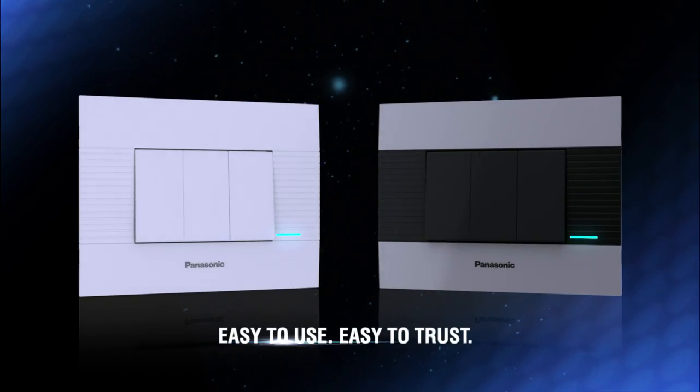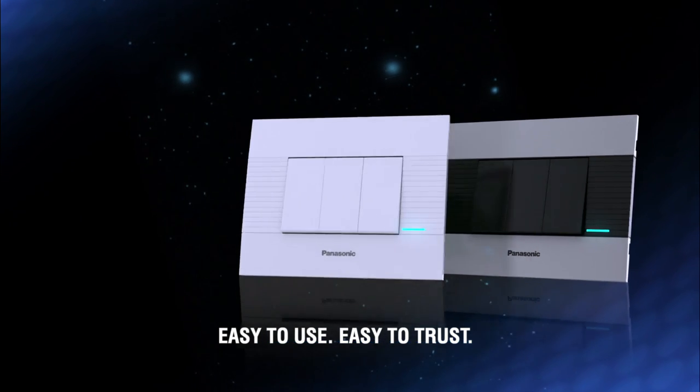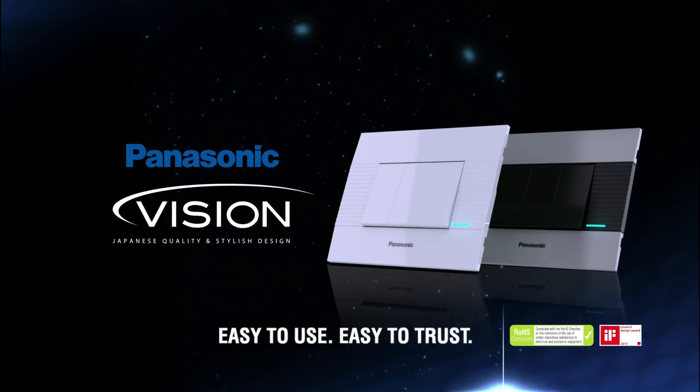Easy to use, easy to trust. Vision by Panasonic — the perfect vision for your home. Panasonic.